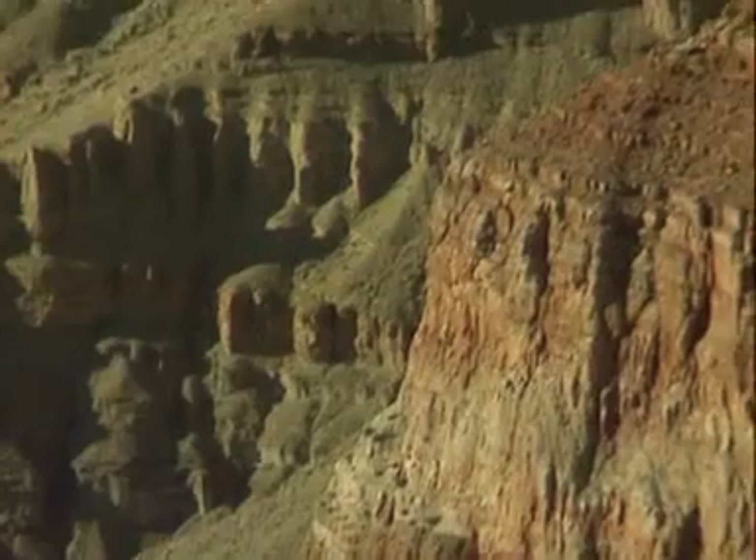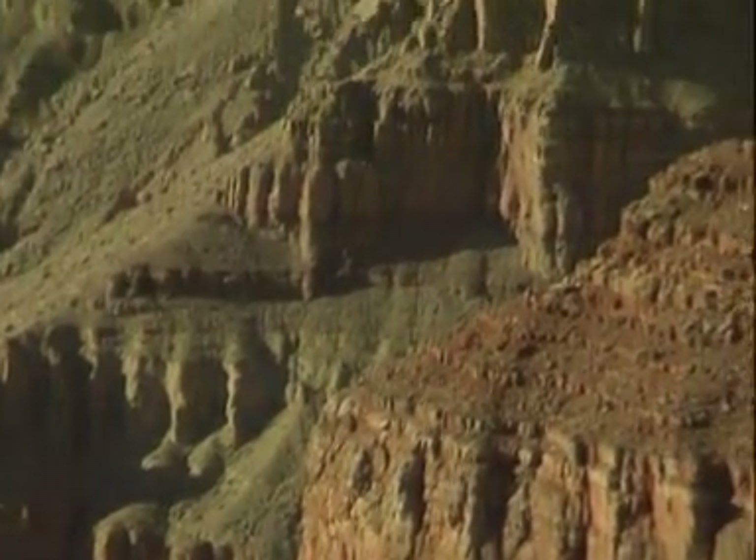Every step you take up the Grand Canyon is like a leap of tens of thousands of years in time. Where one band of colour ends and another begins signifies a dramatic change in conditions on the Earth. Geologists have managed to read between the lines when it comes to rocks.